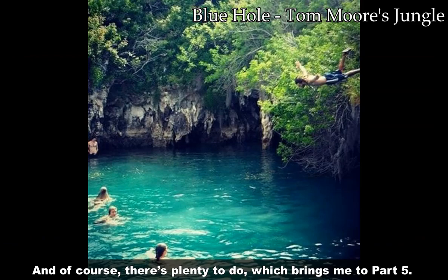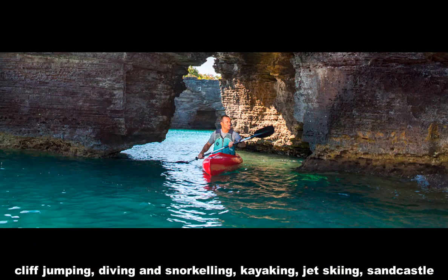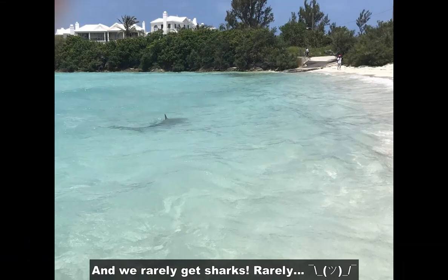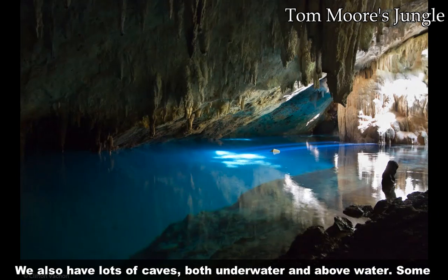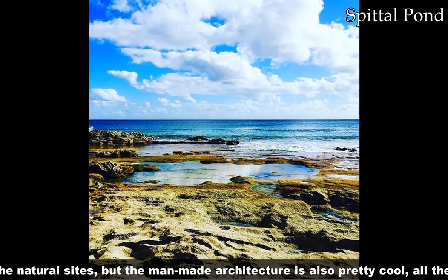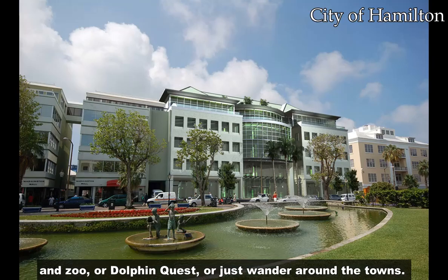And of course there's plenty to do, which brings me to part five. Obviously, we have every sort of water and beach-related activity: cliff jumping, diving, snorkeling, kayaking, jet skiing, sandcastle building, and more. The reefs and shipwrecks are amazing underwater locales, and we rarely get sharks. We also have lots of caves, both underwater and above water — some are very touristy, others you can discover for yourselves. This is because the island is made up of light stone and is very easily eroded. You can visit all the natural sites, but the man-made architecture is also pretty cool — all the old buildings and monuments from back when we were first settled. And of course there are lots of shops and buildings you can visit as well, such as the Aquarium and Zoo, or Dolphin Quest, or just wander around the towns.